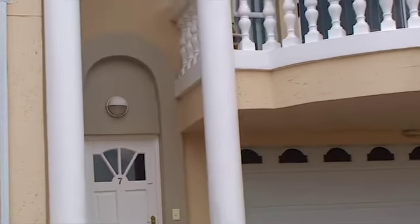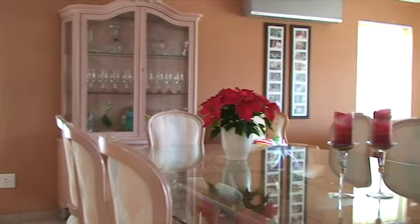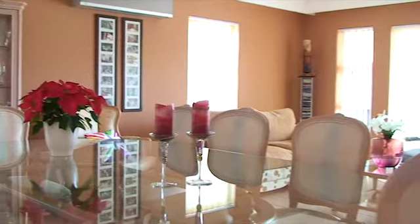This multi-level unit offers you a garage on the bottom floor, the living area on the middle floor, and the bedrooms and bathrooms on the top floor.